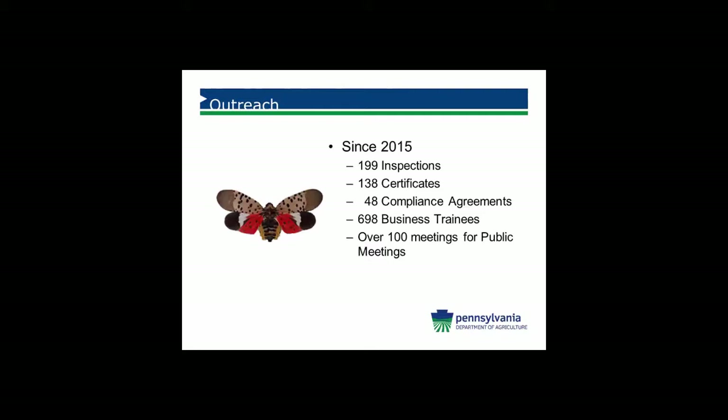Since 2015, we've had 199 inspections completed for businesses. We've issued 138 certificates and 48 compliance agreements, ranging from nursery stock to loggers to mulch — lots of different businesses are contacting us. We've had 698 business trainees go through our program, and so far we have conducted over 100 public meetings. The extension team has probably had at least that many meetings as well.